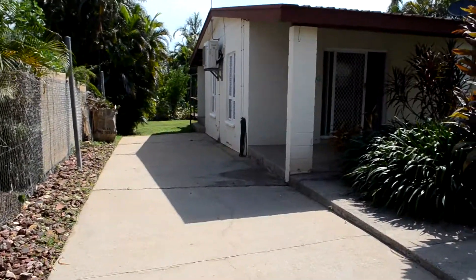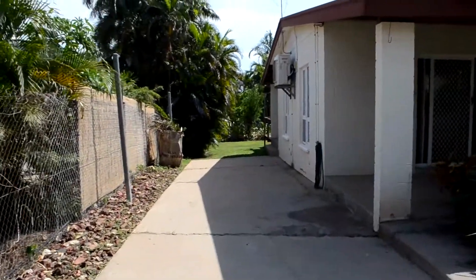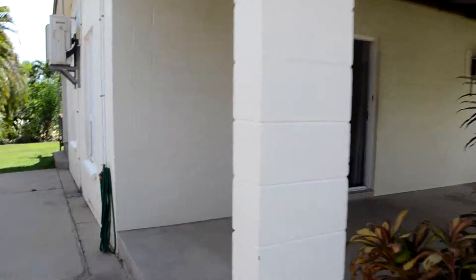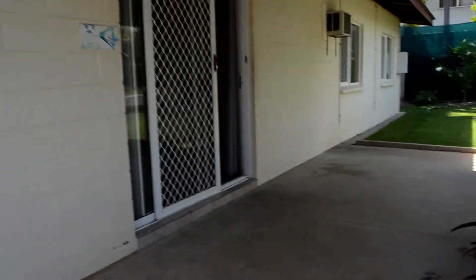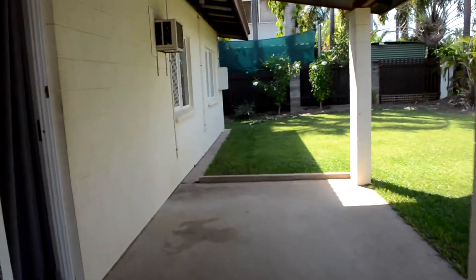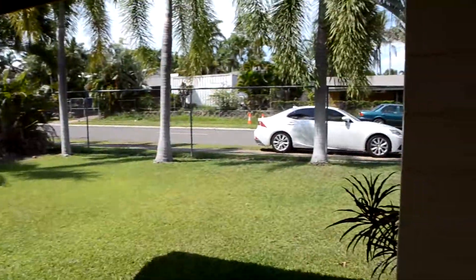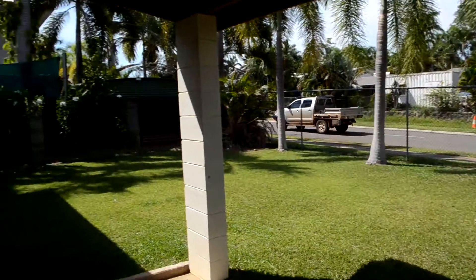Entering the property down the driveway, we have the car parking area at the side of the house. Moving on to the front veranda, the front garden is very well presented, and again it is fully fenced.